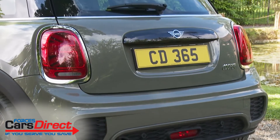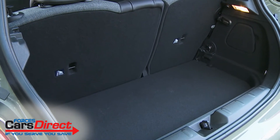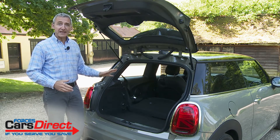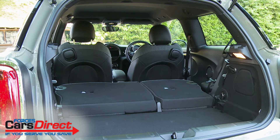Let's finish by taking a look in the boot. The extra size of this Mark III model enabled MINI to increase cargo capacity by 30% to 211 litres. With everything flat, a surprisingly large 731-litre load capacity area reveals itself.